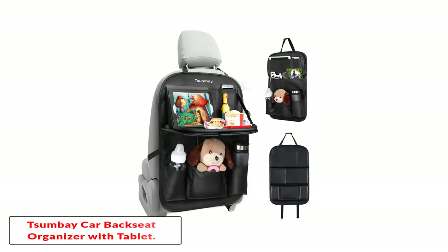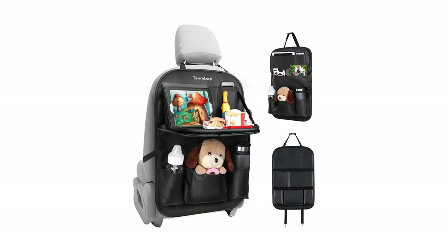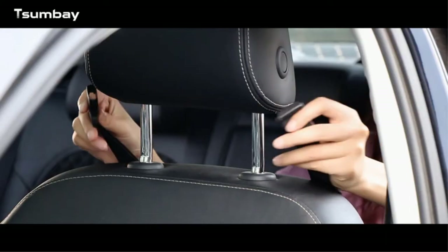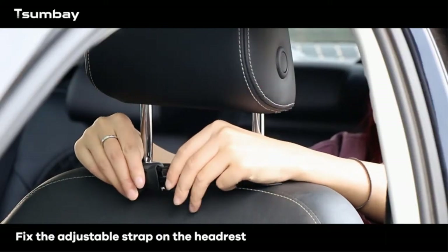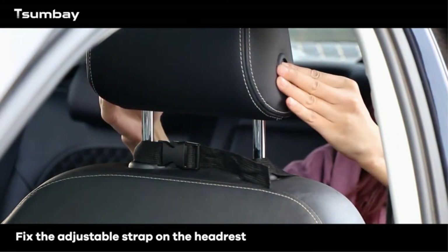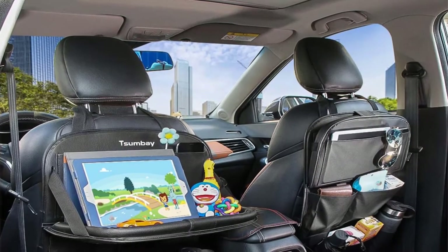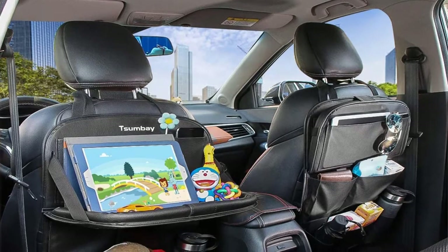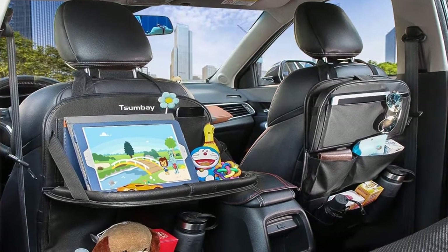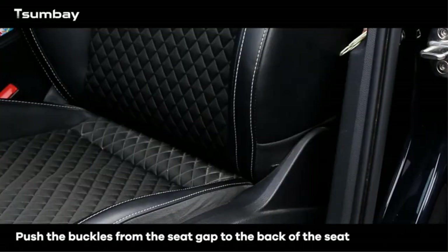Starting at number one: the Chumbak car backseat organizer with tablet. A popular organizer on the market today, the Chumbak seat organizer features a fold-down table tray. Made from PU leather, a synthetic product, it is thicker than fabric organizers, waterproof, and much easier to clean. The tray is good for eating while in the car and gives your child a place to set down their snacks instead of putting them on their lap. It also doubles as a handy shelf that can hold a tablet or toys.